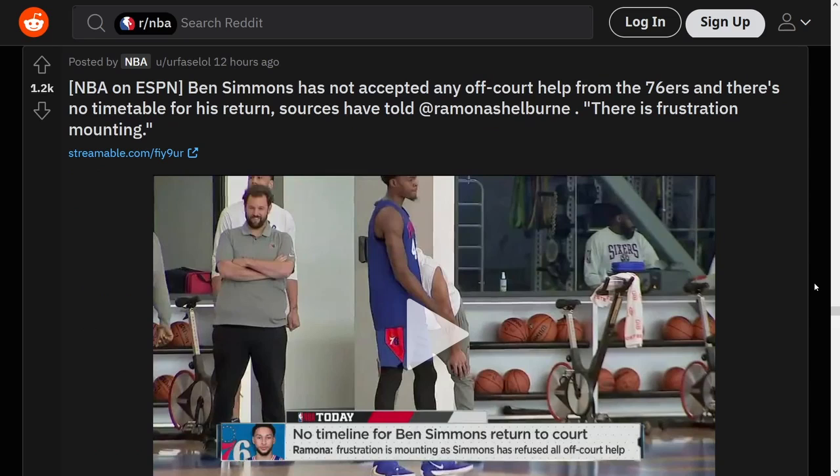Ben Simmons has not accepted any off-court help, and there's no timetable for his return. I got no clue. If you force me to pick, I do think he's going to come back at some point, as opposed to just being gone forever. But at the same time, I'd predict anything at this point.